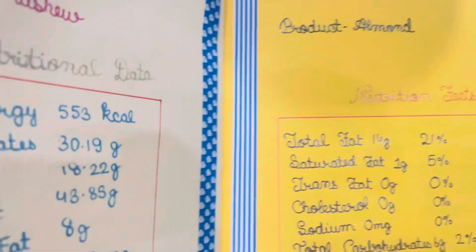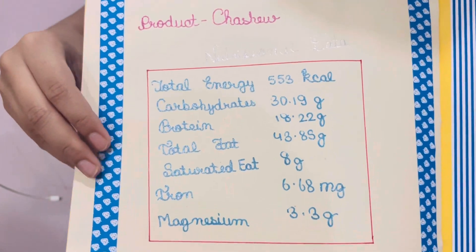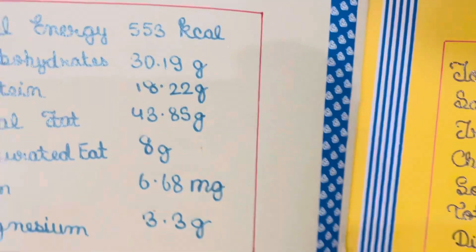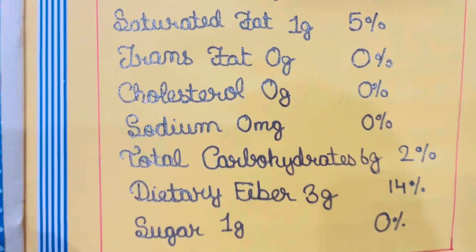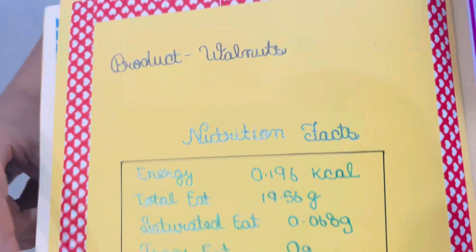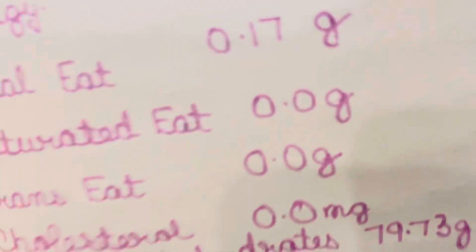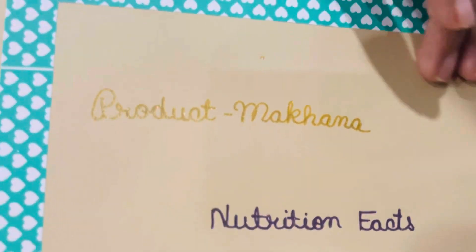In this project, we have to also write the ingredient value of some packaged food items. So here I have written the nutrition facts about cashew, almonds, walnuts, and green raisins. Here is the last food item, makhana.